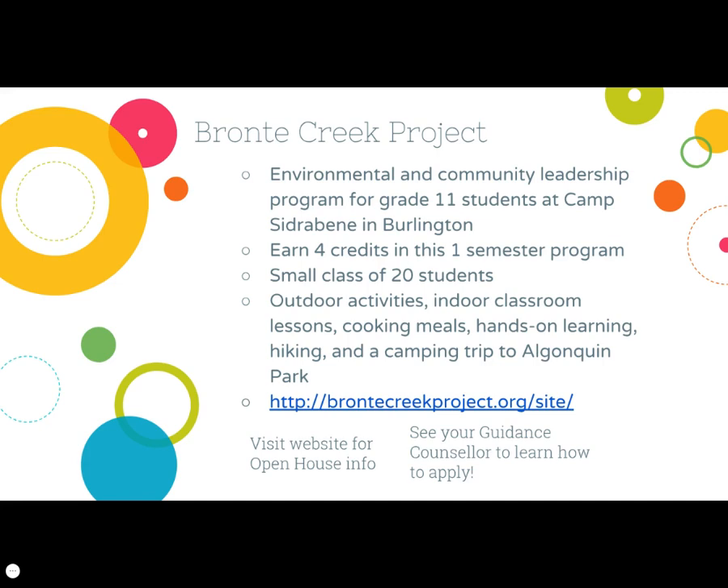The Bronte Creek Project is an environmental leadership program for grade 11 students across Halton Region, located at Camp Sidrabeen in Burlington. Students attend Bronte Creek for an entire semester and earn four credits while there. Classes are smaller and conduct more experiential and outdoor activities like hiking, camping, and cooking. You can visit BronteCreekProject.org for more information and to see when they're hosting their open house.